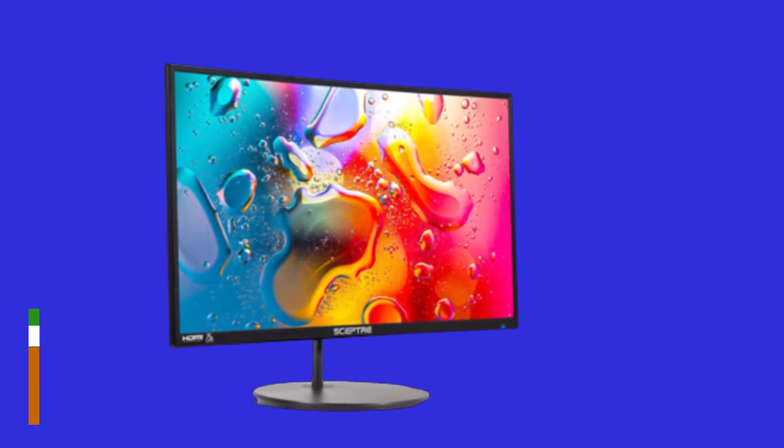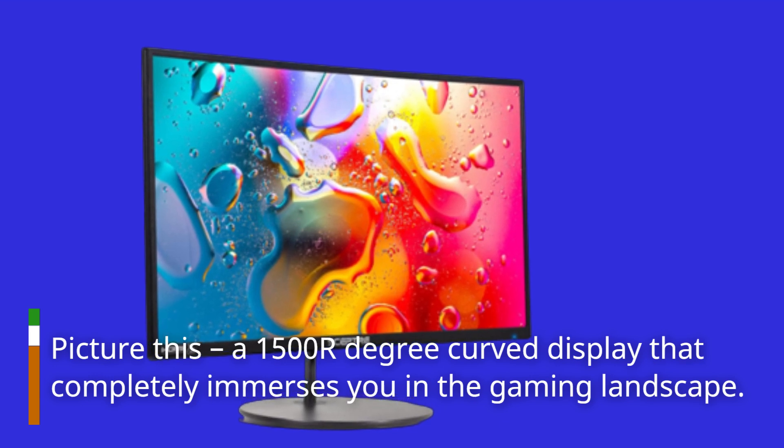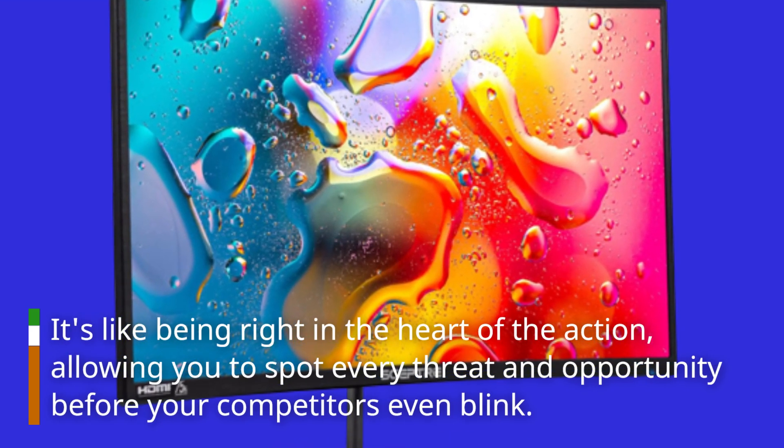Picture this: a 1500R-degree curved display that completely immerses you in the gaming landscape. It's like being right in the heart of the action, allowing you to spot every threat and opportunity before your competitors even blink.